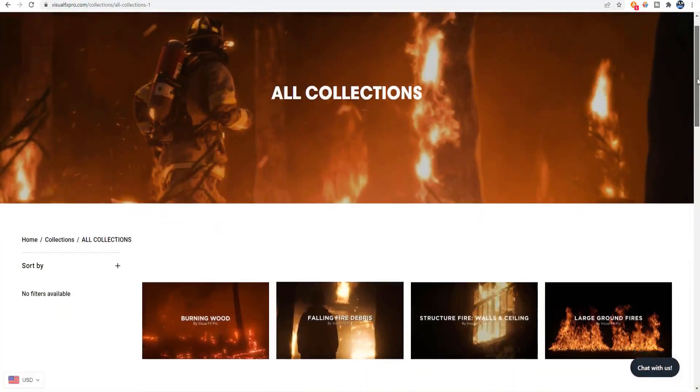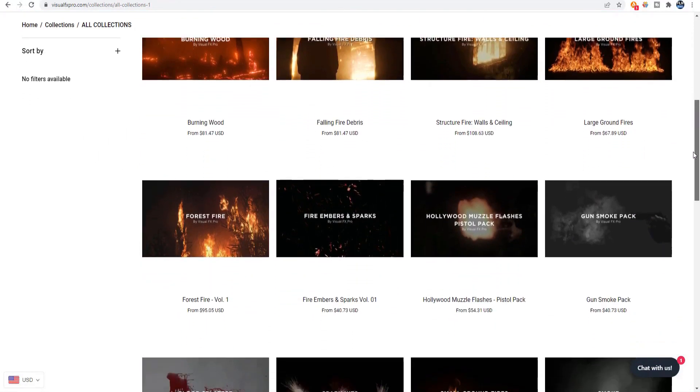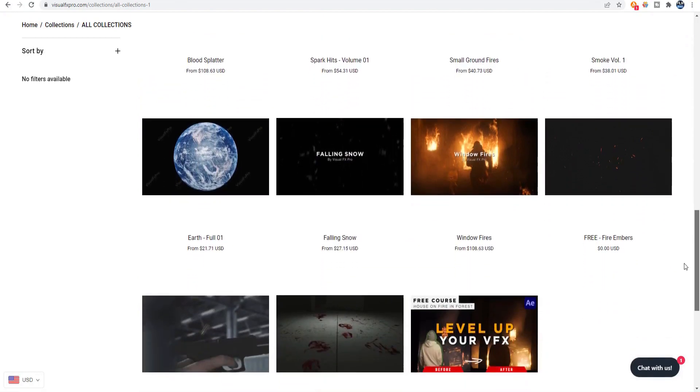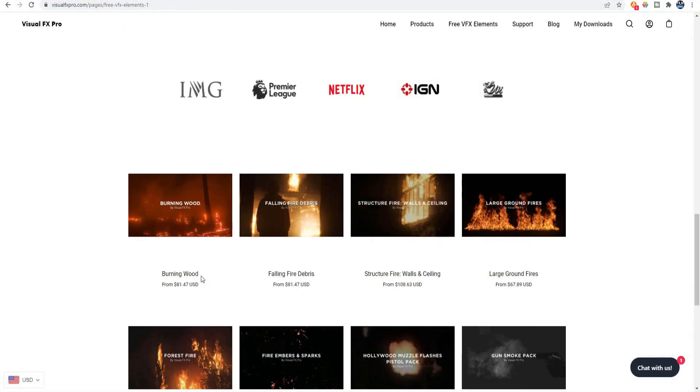Looking at their complete stock footage library, you can see that they have fire, gun, blood and gore, particles, smoke, space, weather, and motion graphic assets available. They also have editing assets including transitions, fonts, and textures. There are free visual effects elements as well as assets that you can purchase.